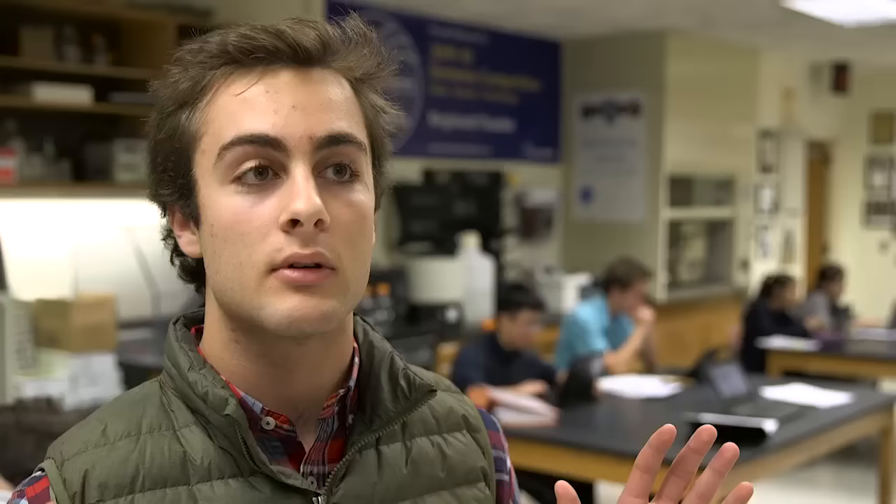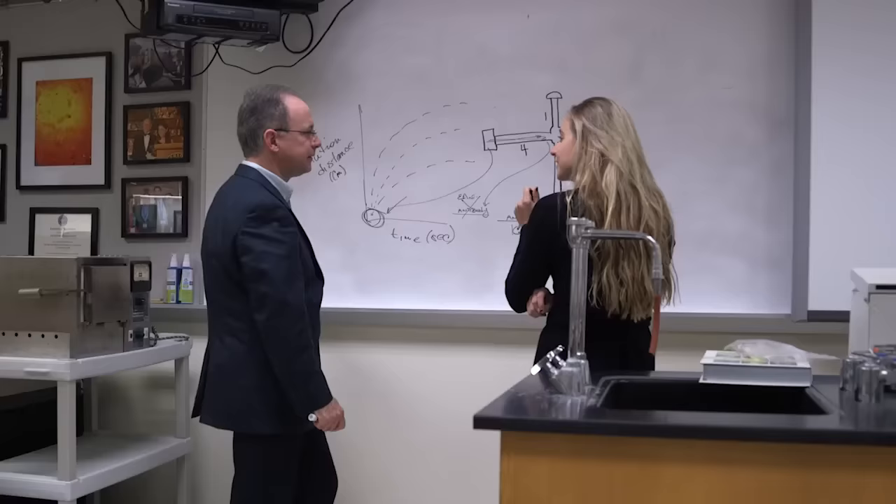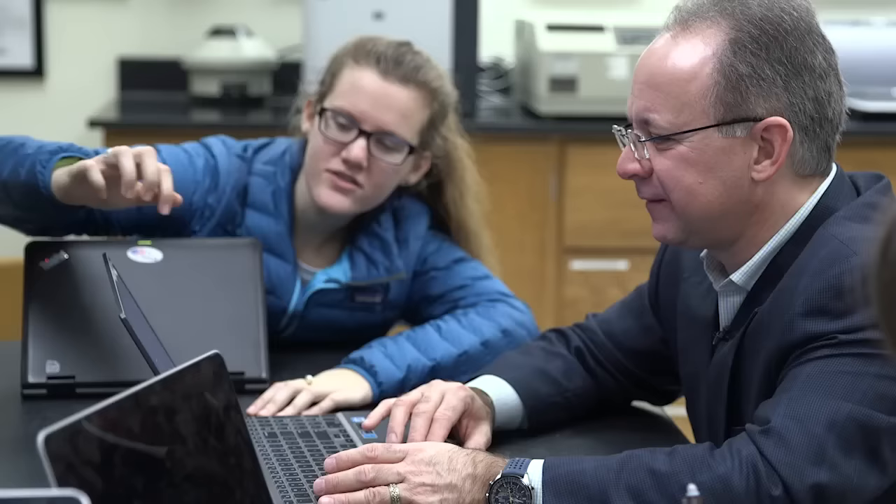Mr. B just has a way of knowing when to step out and let us do it, and when to step in and say, let me help you guys out. The atmosphere here is really almost like a family. He always says that he teaches us like his peers, not really as his students.